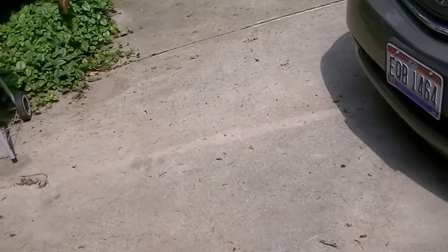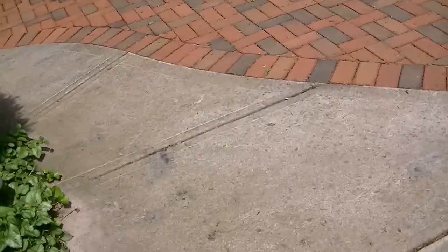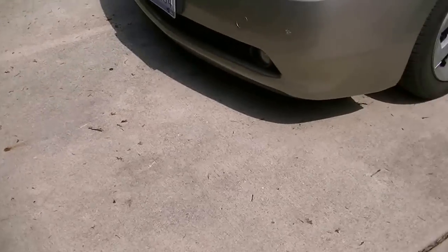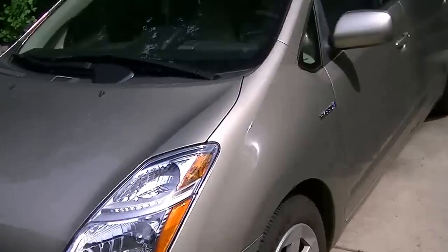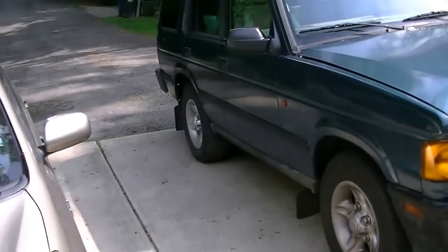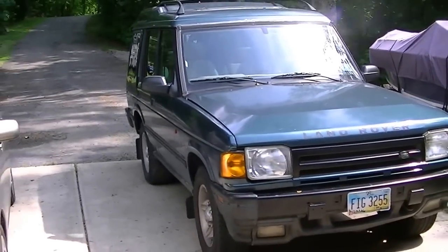I'm about to show you what I just got — it's a car. I did end up selling the Durango; there were a lot of problems with it. I replaced the whole rear end, bought some new tires. And no, it's not a Prius — I wish I had two of those. I just got myself a 1997 Land Rover Discovery.